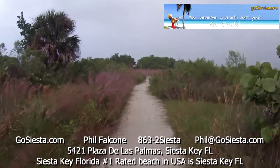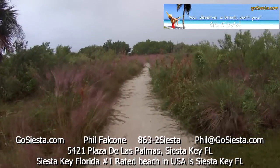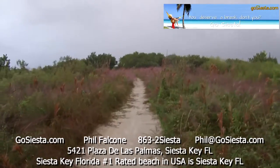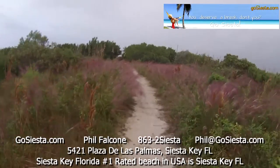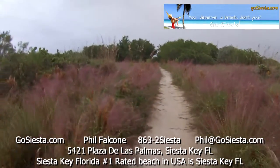Beautiful vegetation out here. On the public beach they have lifeguards, bathrooms, showers — you can buy beer, food, whatever you want. So it's really nice at the public beach. I like to do both whenever I come down here.